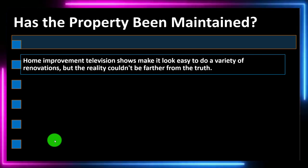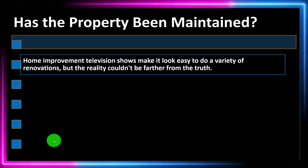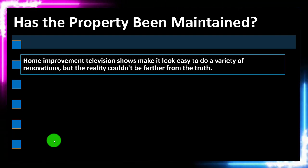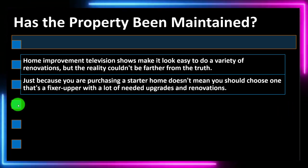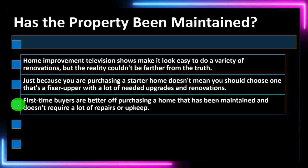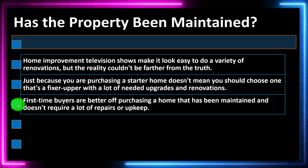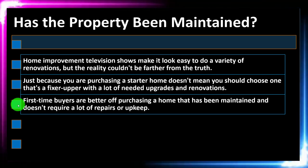Question four: has the property been maintained? Home improvement TV shows make renovations look easy, but the reality couldn't be further from the truth. For most people, tearing down walls, fixing ceilings, or replumbing a place is costly and difficult. Just because you're purchasing a starter home doesn't mean you should choose one that's a fixer-upper with a lot of needed upgrades and renovations. First-time homebuyers are better off purchasing a home that has been maintained and doesn't require a lot of repairs or upkeep.